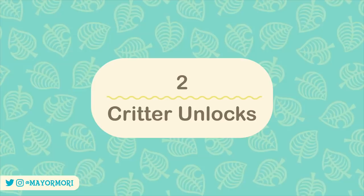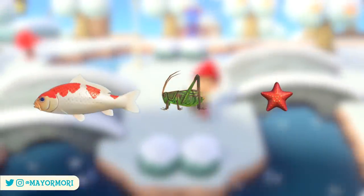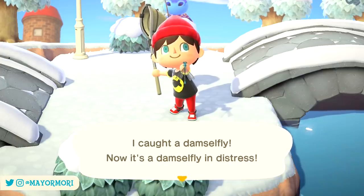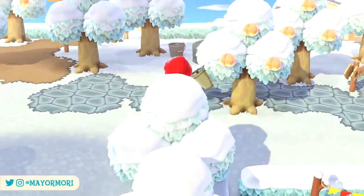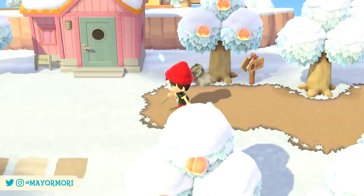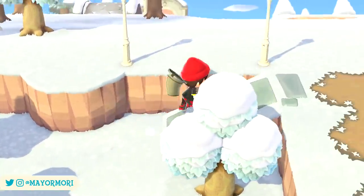Number 2: Critter Unlocks. As you know, every month in Animal Crossing all new types of fish, bugs and deep sea creatures arrive and leave the New Horizons island. This simulates the real world with seasonal critters coming and going. However, some critters are naturally rarer than others, and one detail you may not know is that some creatures simply won't spawn in until they are unlocked.